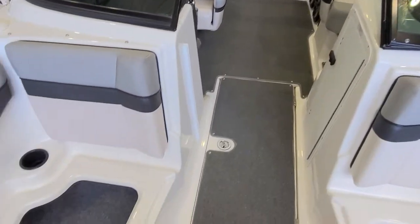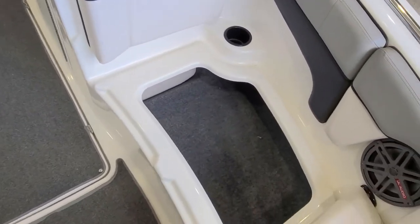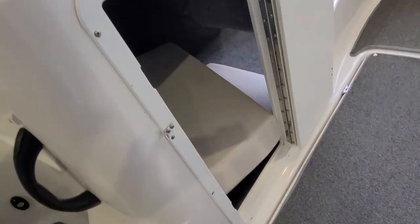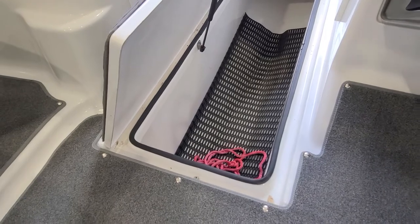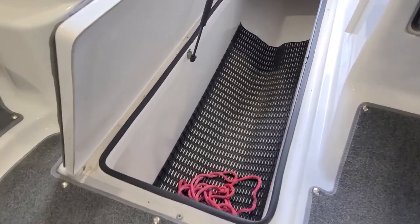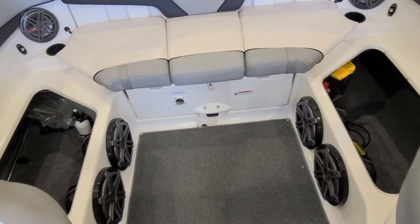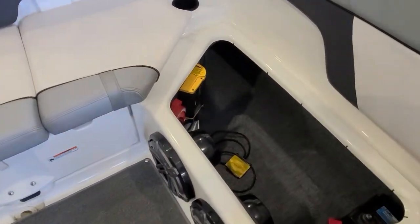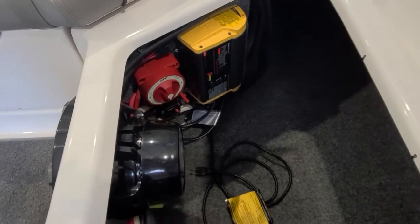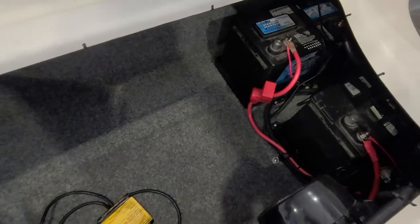Another big area I love to talk about with Yamahas is their storage — it is second to none. You have nice storage under the front seats, side storage accessible all the way through to the front seat, and a very large in-floor locker that's drainable, gasket sealed, held up with a strut, fully finished inside — just a beautiful in-floor locker. To both starboard and port side, you have storage in the back. On the port side you'll find your battery charger built in, along with the battery switch and access to the batteries.